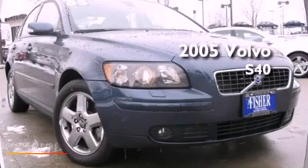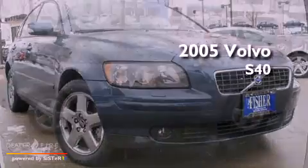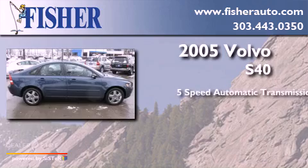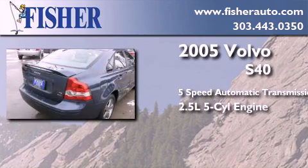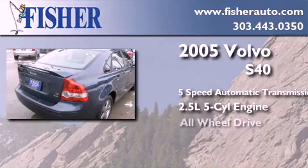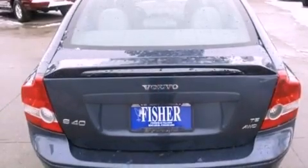This is a 2005 Volvo S40. This car has a 5-speed automatic transmission, a 2.5-liter inline 5-cylinder engine, all-wheel drive, and a clean, non-smoker interior.